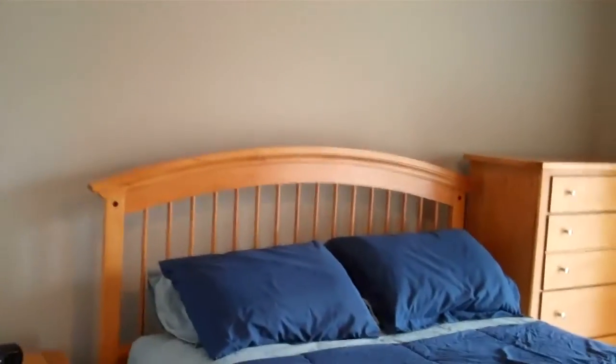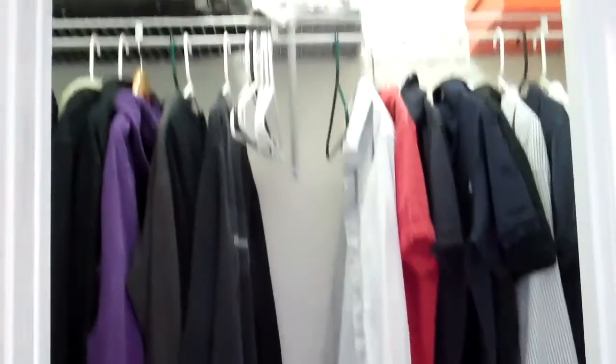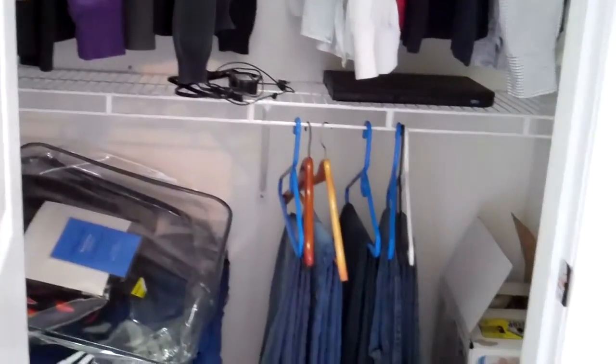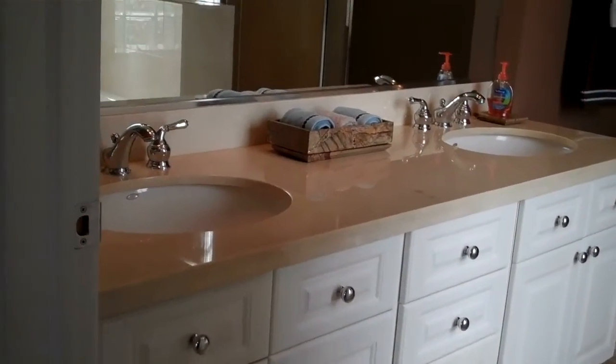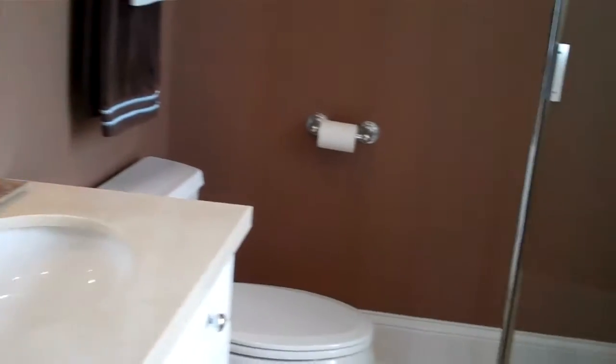Master bedroom with double closets, carpeted, double hung. The master bathroom has a double sink, marble top, and a whirlpool tub.